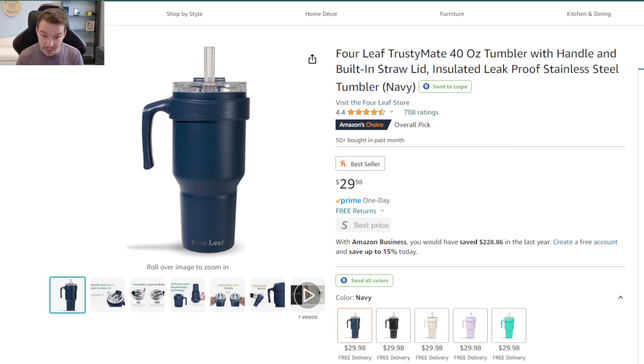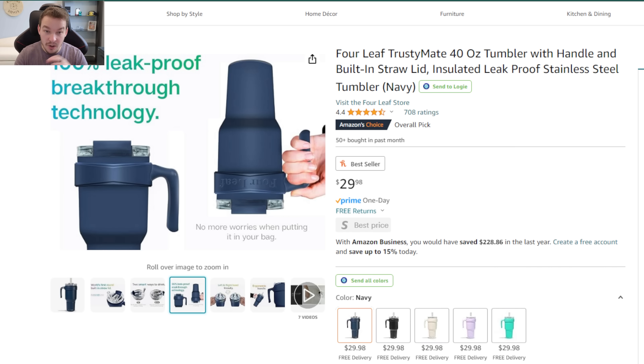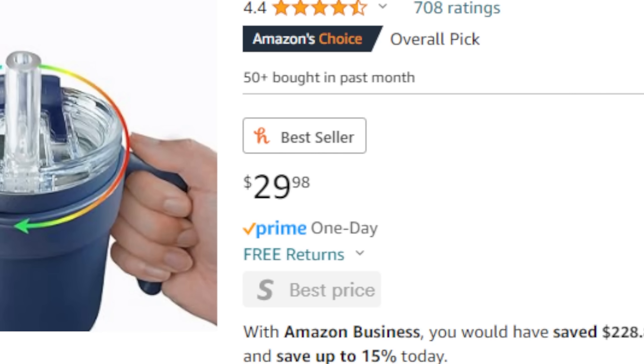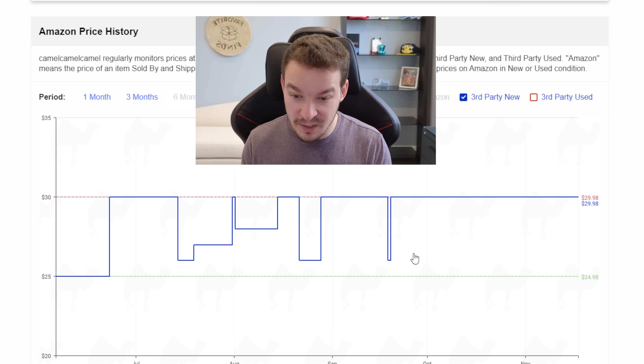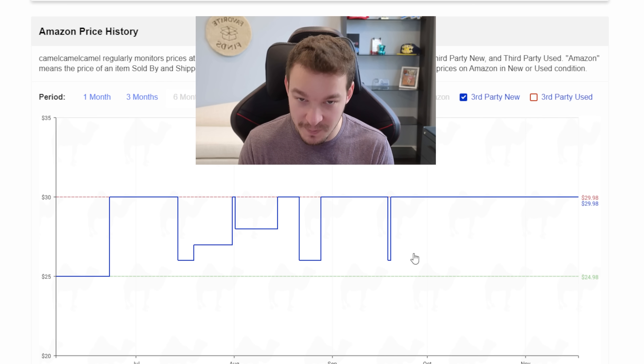Product number eight is the water bottle I use and love every single day. It's 40 ounces with a built-in straw, and on the other side a drink opening too, so you can use either. It's 100% leak proof when upside down as long as the straw is collapsed, so I throw it in my backpack when traveling. It's also both left and right hand friendly. Currently $30, but the price history shows it dipped into the $25 range, so if you can get this from $20 to $25 that's where I'd look to pick one up.